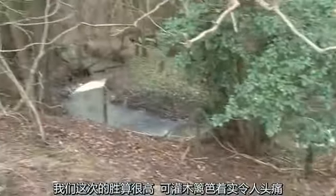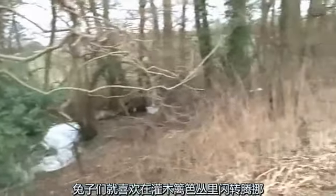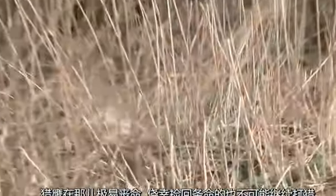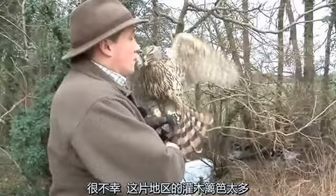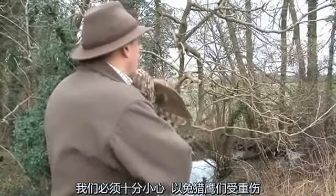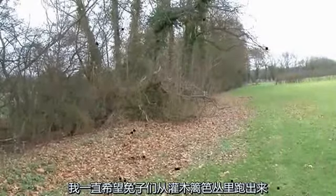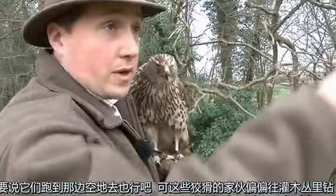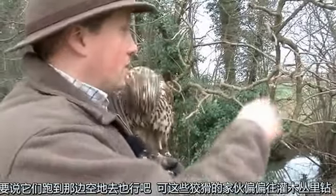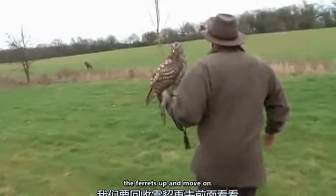We have more success at the next spot, but the fences are a real problem in this part of the world and the rabbits are neatly evading, with the wire that could easily kill or end the career of a bird. Unfortunately when you are flying down here we are hounded by fences, and that's something you have got to be very mindful of because your hawk can get badly damaged on them. The rabbits are just weaving their way down, so we have to lift the ferrets up and move on.